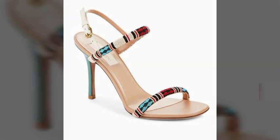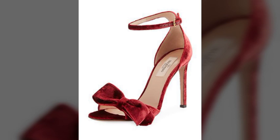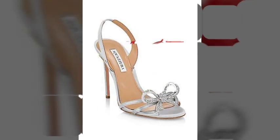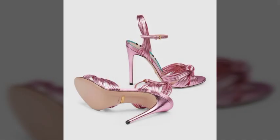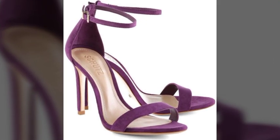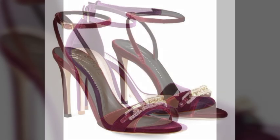Hello friends, welcome back to my channel. I hope you all are fine and doing well. Today I'm going to share with you the most demanding, stylish, stunning, and eye-catching pencil heel sandals.